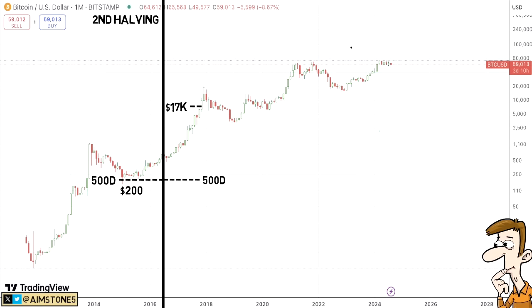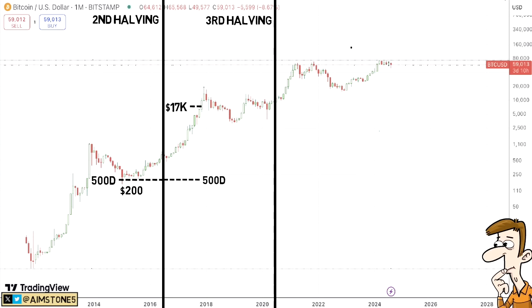Bitcoin is now more than twice higher than $17,000 at this point. Let's move on to the third Bitcoin halving that took place in May 2020. If you had bought Bitcoin 500 days before, you would have bought at around $3,200 — the 2019 bottom. And if you sold 500 days after the halving, you would have sold at around $60,000, close to the top.